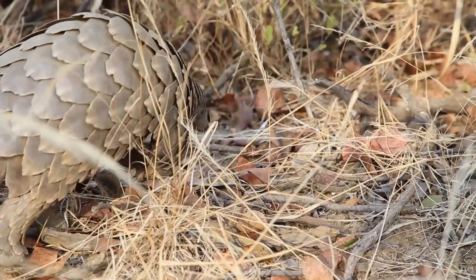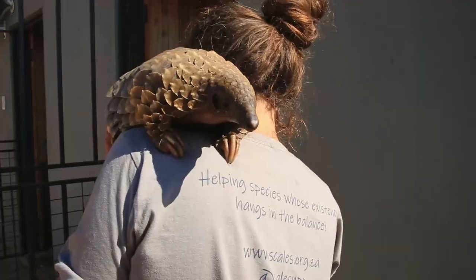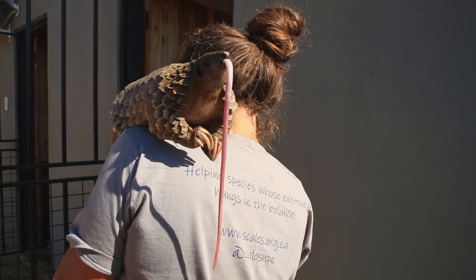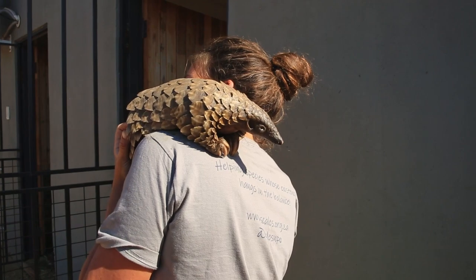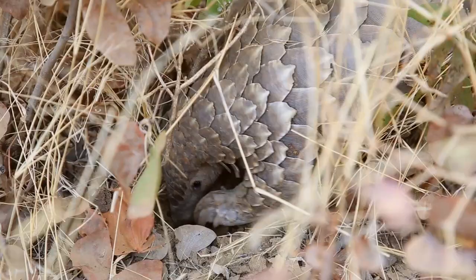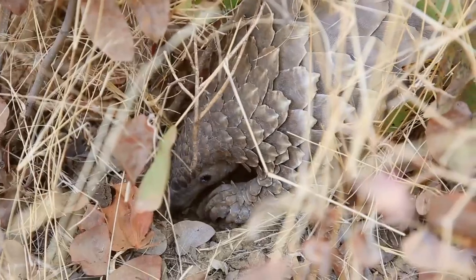They also don't have any vocal cords, so they don't make any vocalizations whatsoever. Their tongue is super long and it's stored in a pouch where the vocal cords would be. It's a common myth that they have teeth and can bite, but they actually don't — and a lot of people don't realize that they're actually mammals.